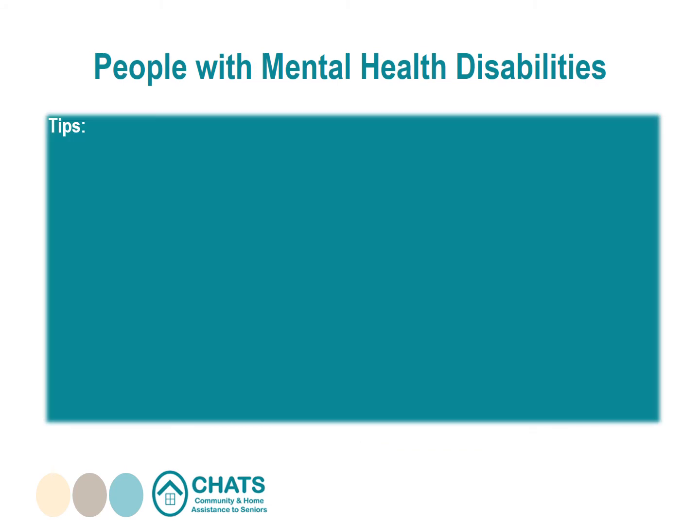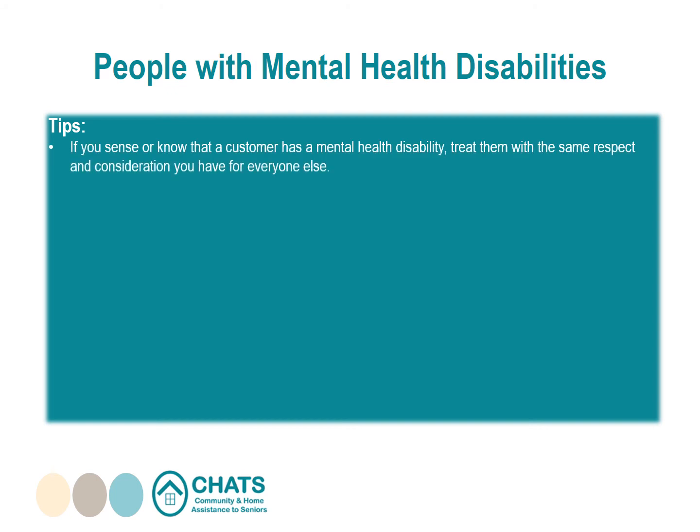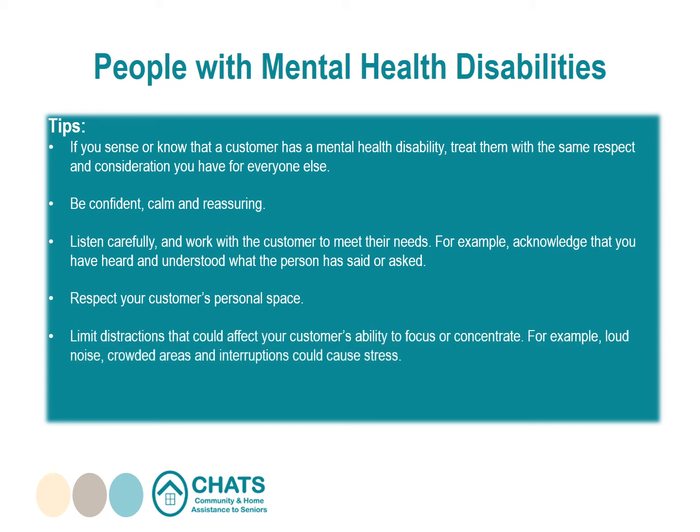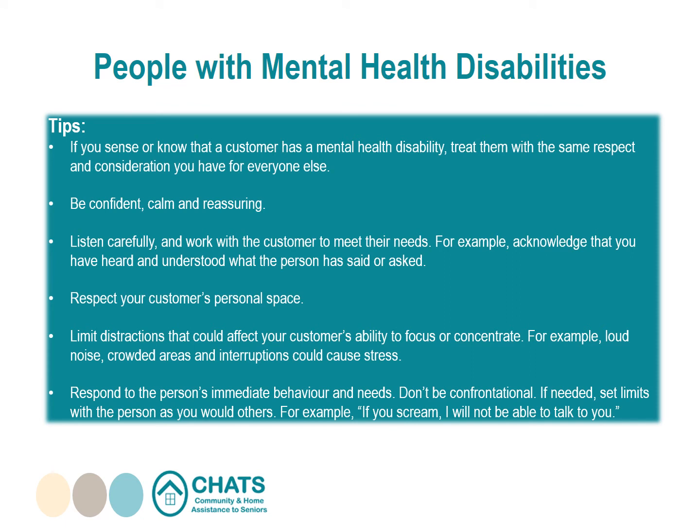Tips for assisting people with mental health disabilities: treat them with the same respect and consideration you have for everyone else. Be confident, calm, and reassuring. Listen carefully and work with the customer to meet their needs — acknowledge that you have heard and understood what they said. Respect your customer's personal space. Limit distractions such as loud noises, crowded areas, and interruptions that could cause stress. Respond to the person's immediate behavior and needs. Don't be confrontational. If needed, set limits as you would with others — for example, "If you scream, I will not be able to talk to you."